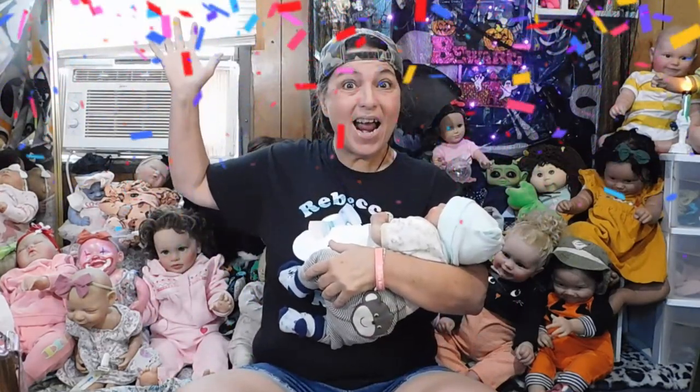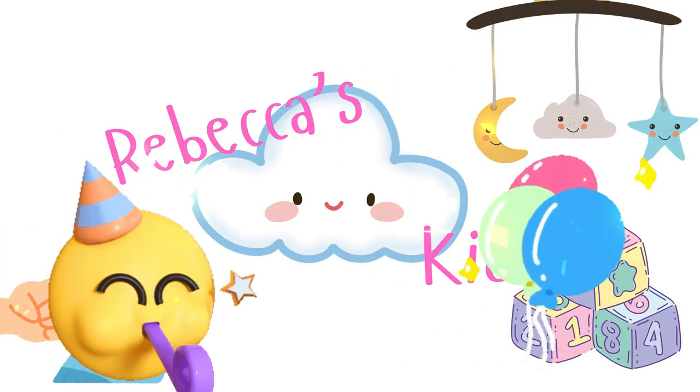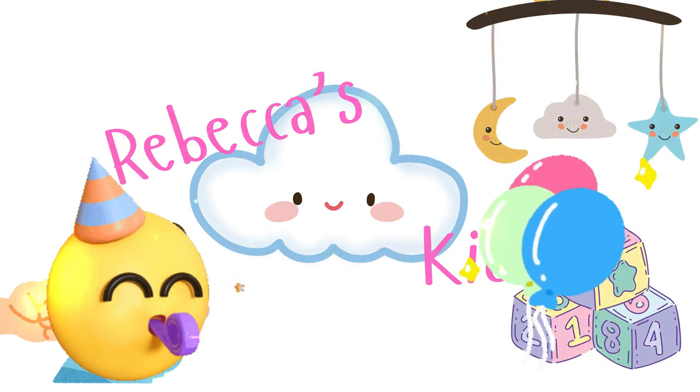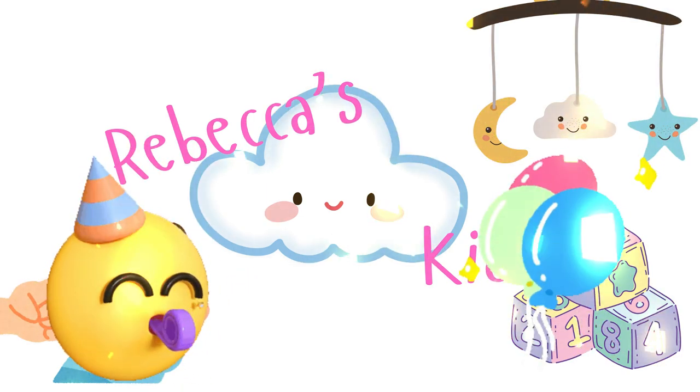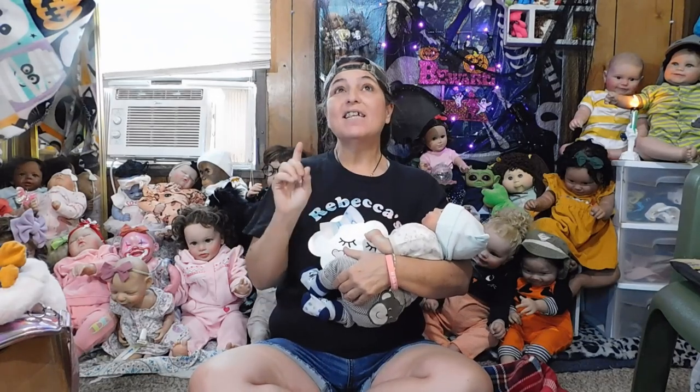It's giveaway time! Hi YouTube, welcome back to our channel, and that's right you guys, today is September giveaway time! I'm so excited. This is the official video that you're going to go ahead and comment to enter this giveaway.